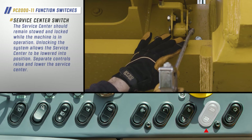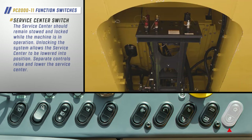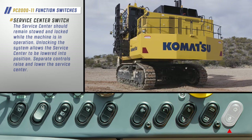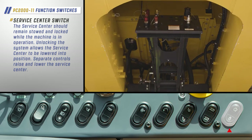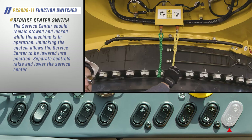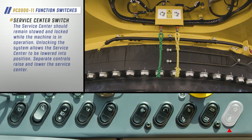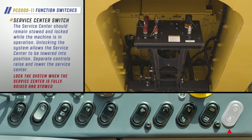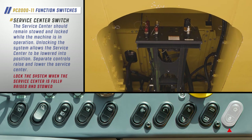The service center switch is located inside the operator's cab. The service center should remain stowed and locked while the machine is in operation. Unlocking the system allows the service center to be lowered into position using separate controls. These separate controls will also be used to raise the service center back to its stowed position. Lock the system when the service center is fully raised and stowed.